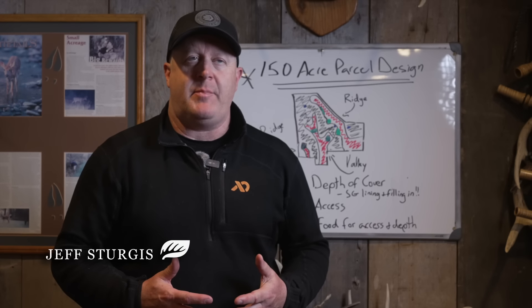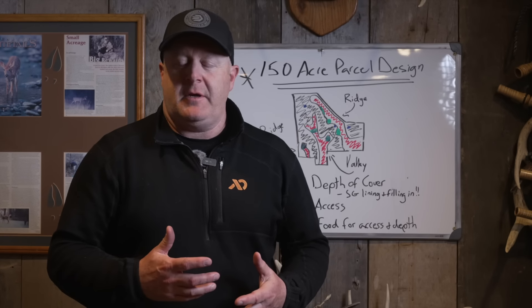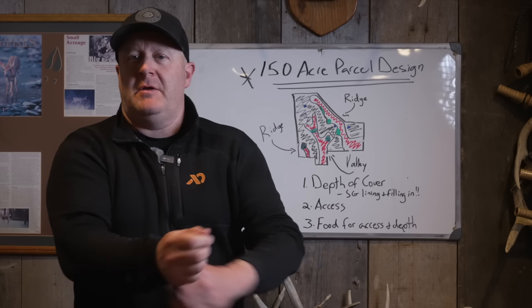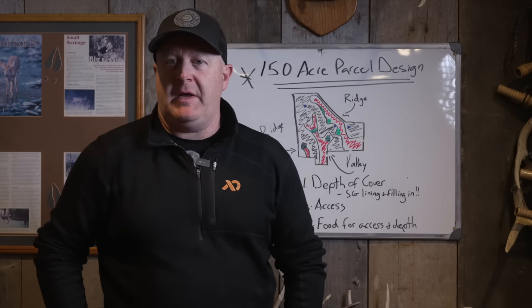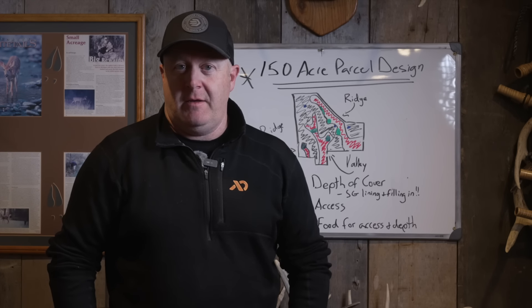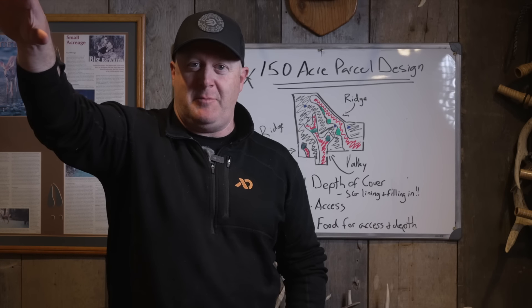I love talking about designing property. Dylan uses wizardry in his editing to remove baby noises in the background.